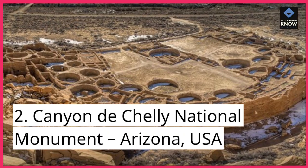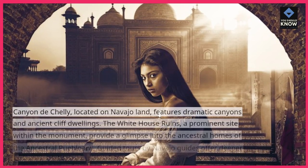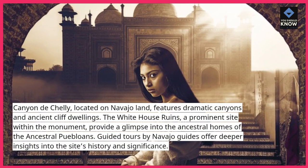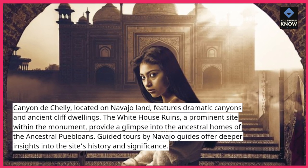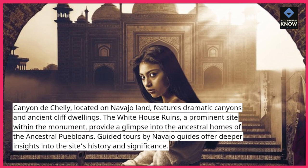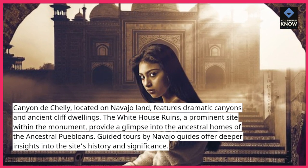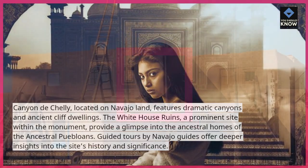2. Canyon de Chelly National Monument, Arizona, USA. Canyon de Chelly, located on Navajo land, features dramatic canyons and ancient cliff dwellings. The White House ruins, a prominent site within the monument, provide a glimpse into the ancestral homes of the ancestral Puebloans. Guided tours by Navajo guides offer deeper insights into the site's history and significance.